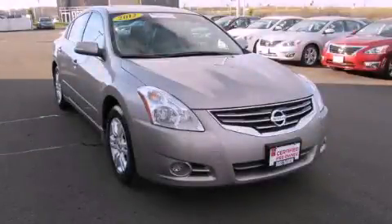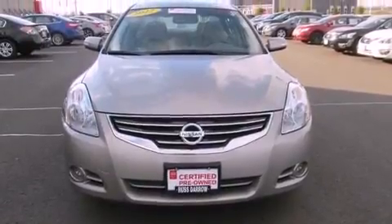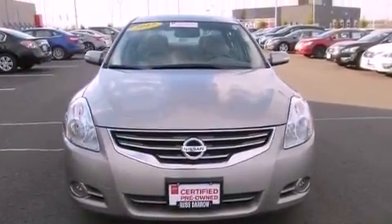This is a certified pre-owned 2012 Nissan Altima. It has a four-cylinder engine and a continuous variable transmission.